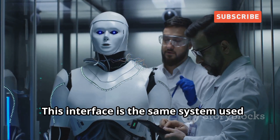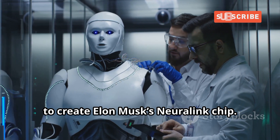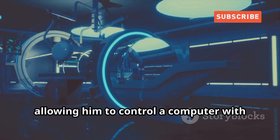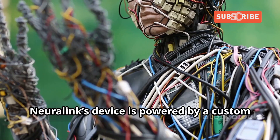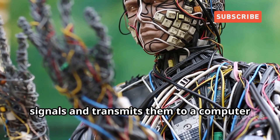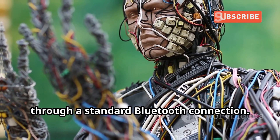This interface is the same system used to create Elon Musk's Neuralink chip, which has been implanted in a human patient's brain, allowing him to control a computer with his mind. Neuralink's device is powered by a custom chip within the implant that processes signals and transmits them to a computer through a standard Bluetooth connection.